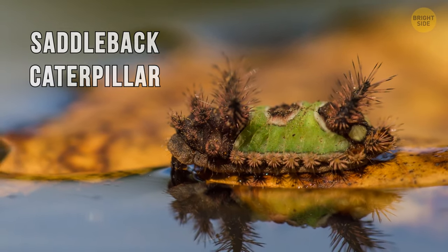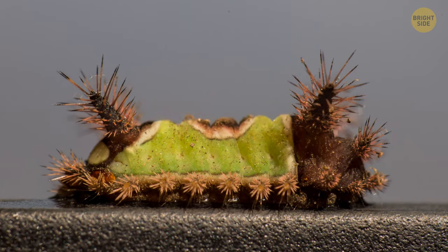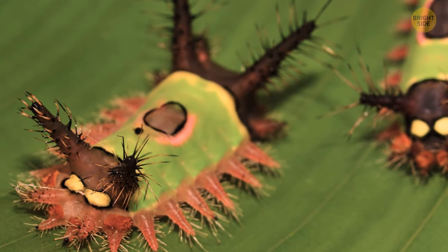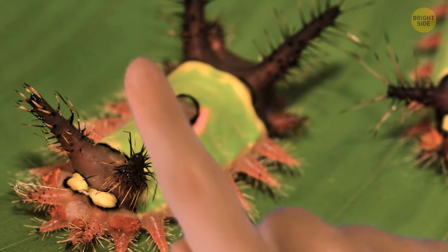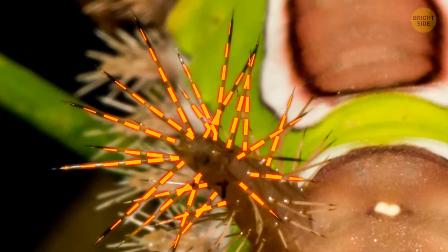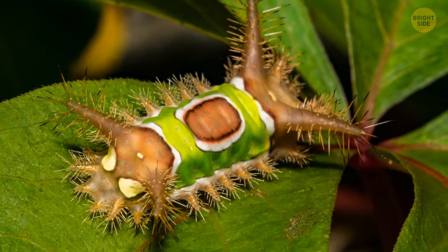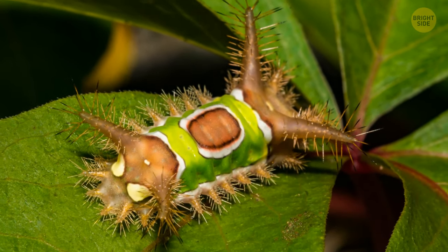Saddleback caterpillar's name is also quite telling. It looks like some creature from another planet with a bright green saddle over its back. And the saddle is, sadly, the only safe part of the thing to touch. The spines you see all over the rest of its body are sharp and highly poisonous. If you want to give it a friendly tap on the back, make sure you don't touch anything else.